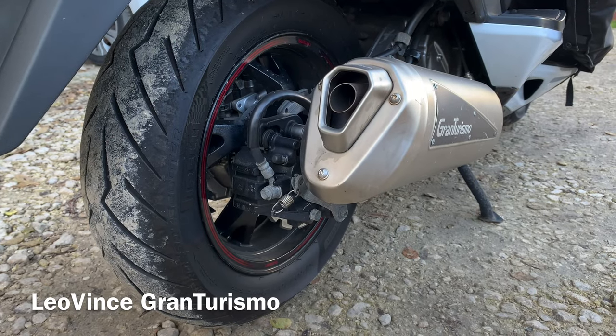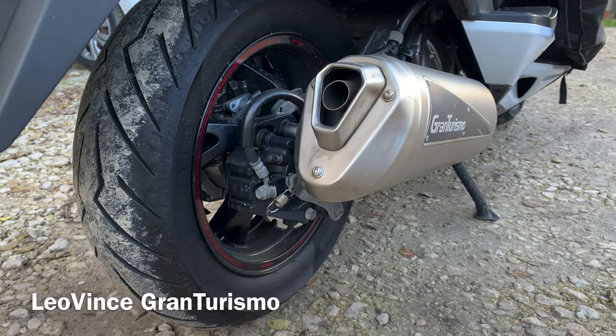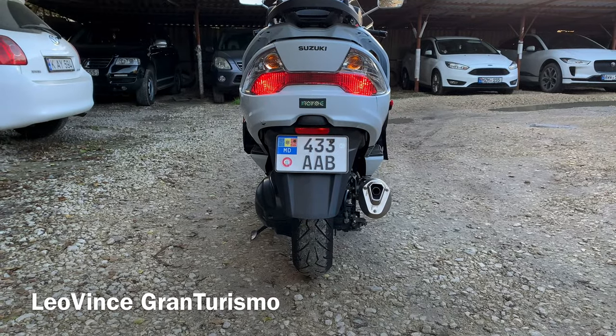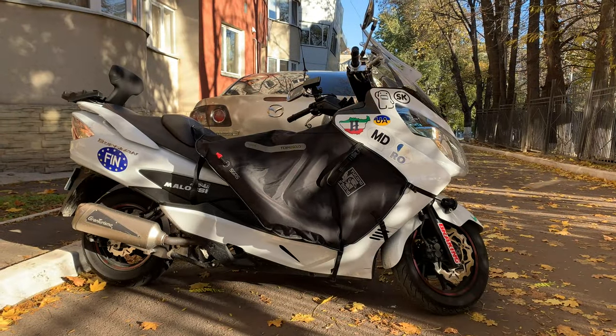Leovins Gran Turismo Exhaust. No power improvements, 5 kilograms weight savings, nice sound, and legal for road use. But most importantly, it's a beauty of Italian design. Just take a few seconds and appreciate how cool the bike looks with this pipe.